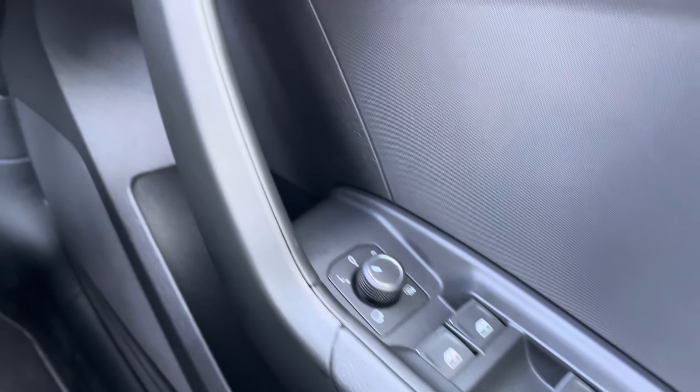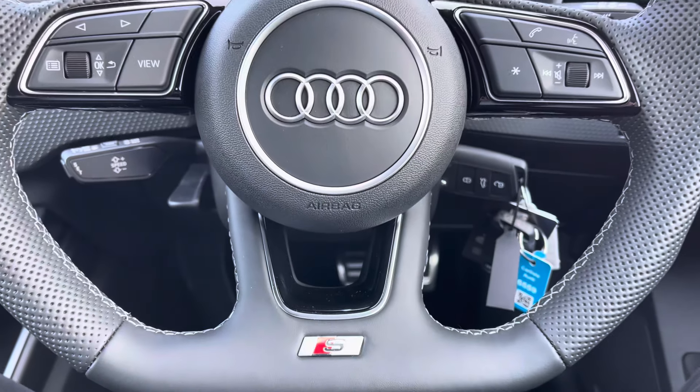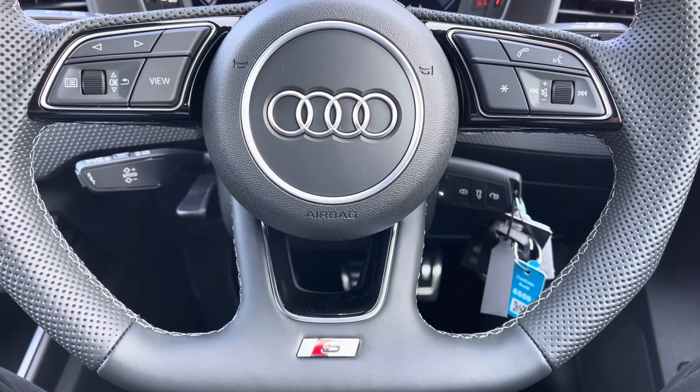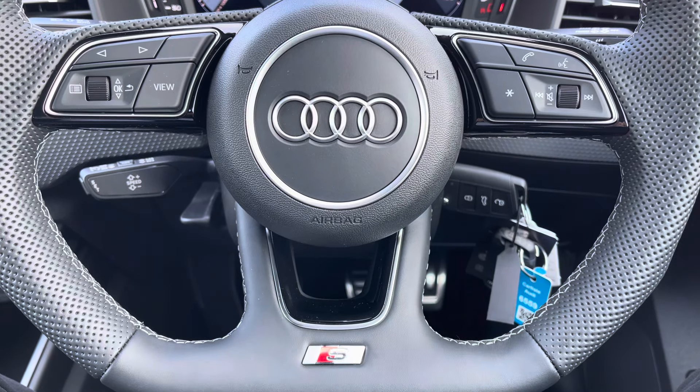You get full electric windows as well as central locking and all your lighting controls. Onto your leather multifunctional flat bottom steering wheel — on the left side you've got your display controls, on the right you've got your Bluetooth and audio, as well as cruise control located just behind the steering wheel.